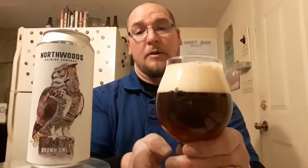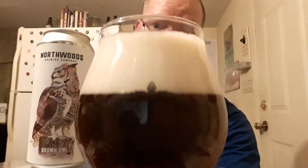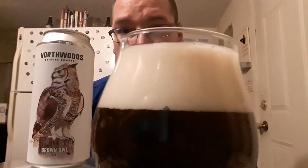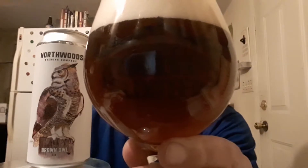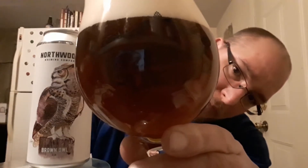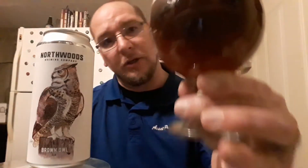So the bubbles on this are very tight, a little bit off-white — kind of has a little bit of a yellowish to a very slight amount of a khaki color to the head. That's probably because the body of this thing is a very deep mahogany, reddish, going into brown type color there.